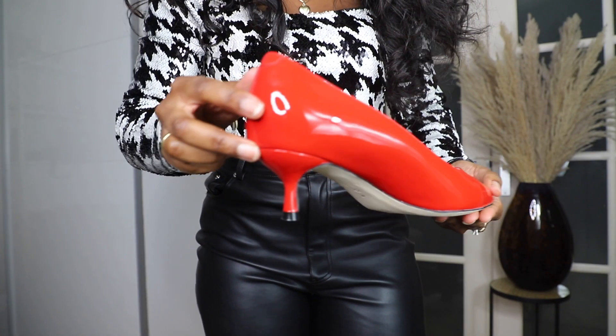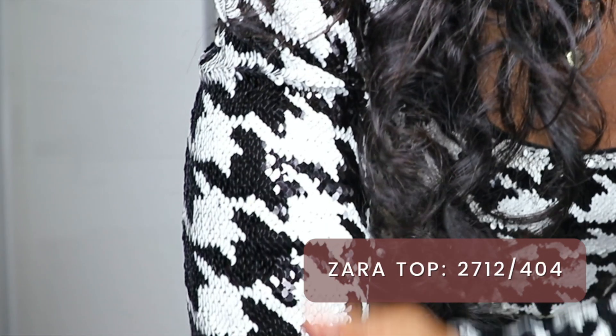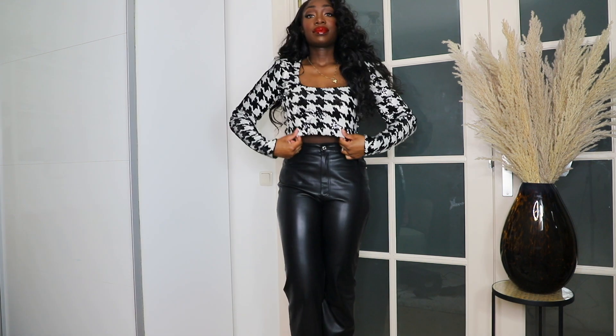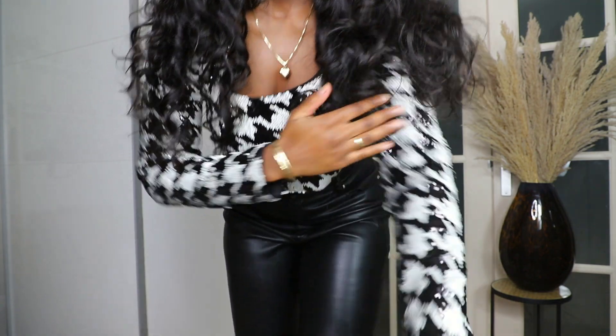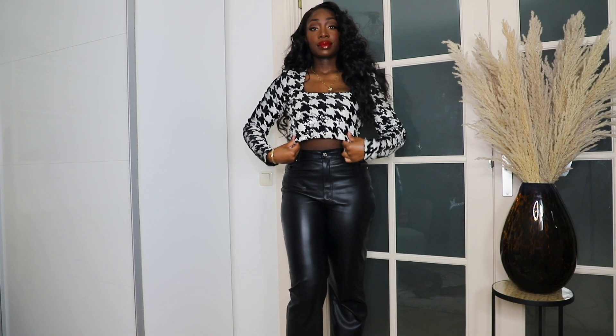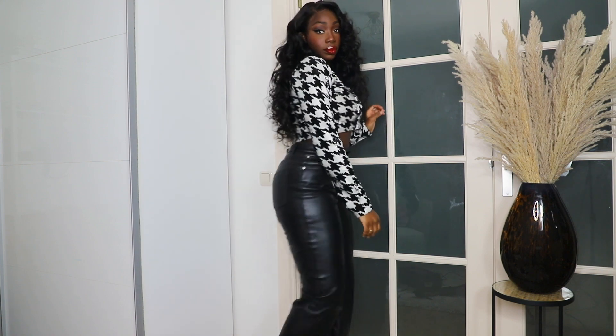The first way I styled these pumps is with this glittery houndstooth top by Zara. The sequins are so festive and nothing more screams a winter look than a houndstooth print. The top is a size medium and it cost me 39 euros and 95 cents, but at the moment Zara has this on sale so check them out because it's probably half price.